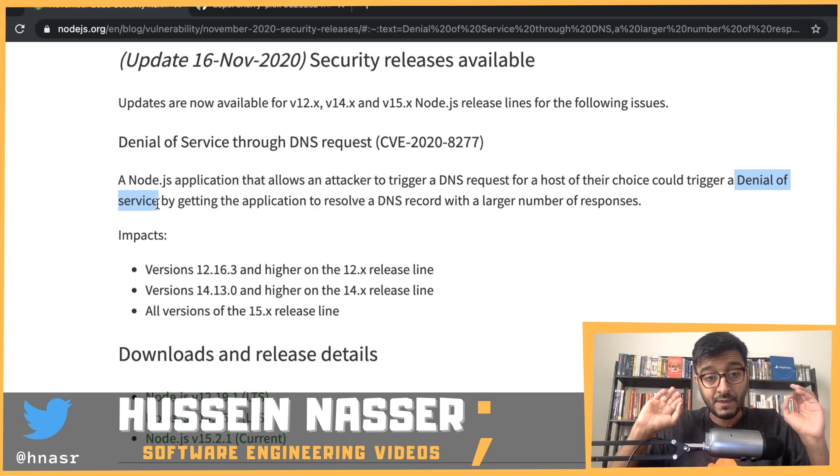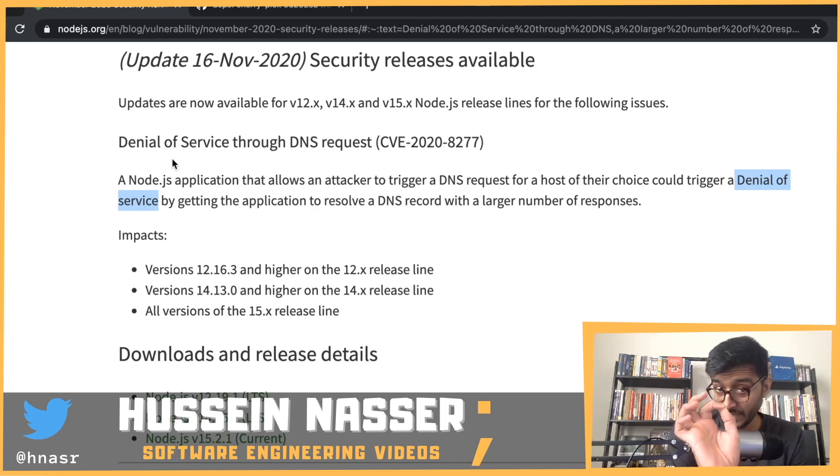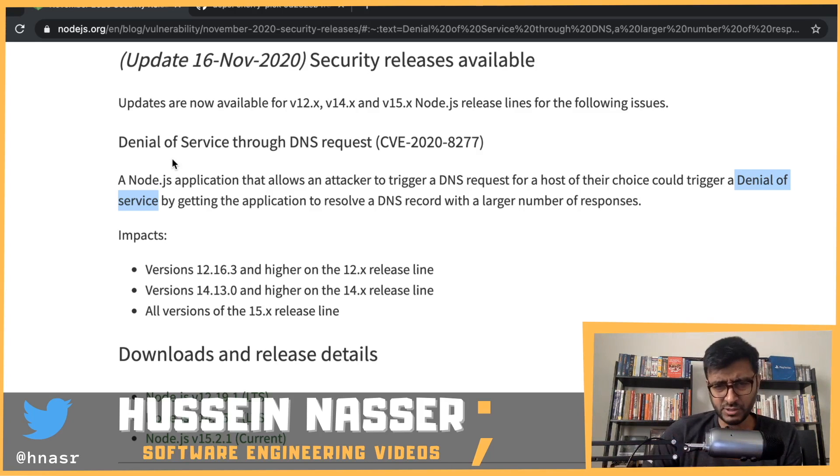The bug is a single line of code, but only if you have a Node.js application using a library called c-ares. That library resolves DNS queries — meaning: give me a hostname, I'll give you the IP address. That's what DNS is.